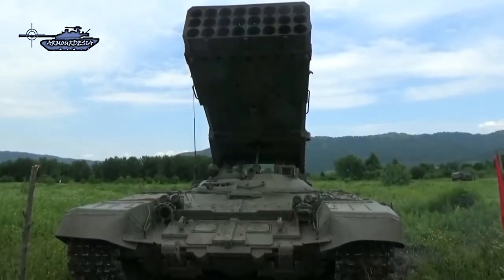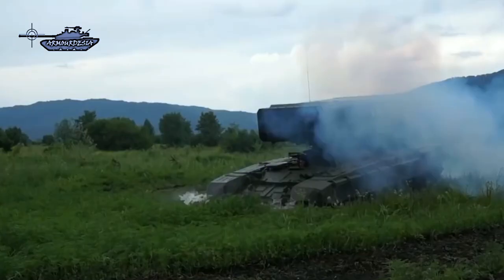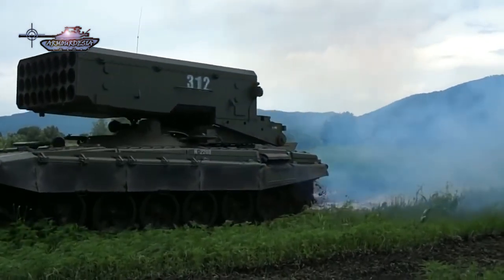The weapons system retains basic bunker-busting capabilities and is ideal for engaging light armor, fortifications, secured caves, rural strongholds, urban areas, and other fortified and enclosed positions.